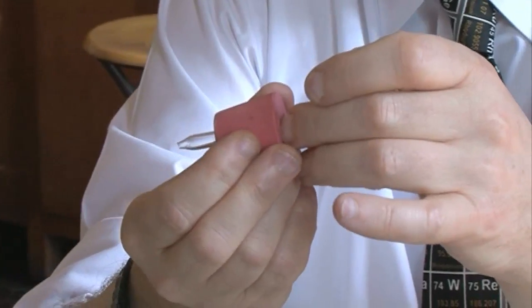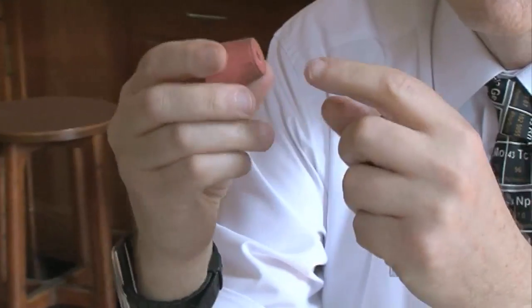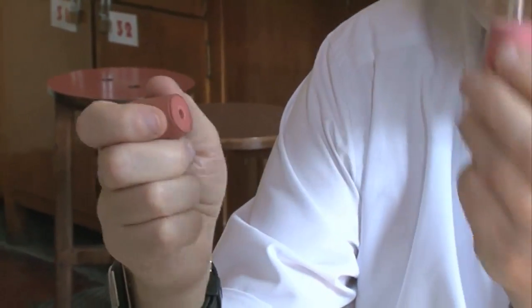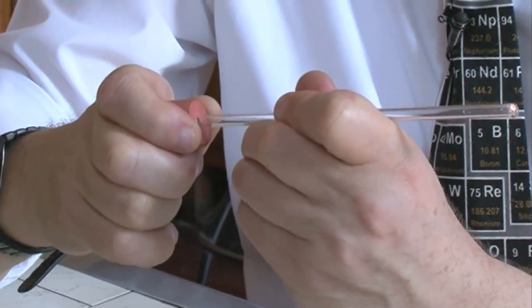You had to put glass tubing through the cork. First you made a hole using a special tool called the cork borer — some people say the cork borer was the greatest invention for chemistry in the whole of the 19th century. Then once you'd made the hole, you had to force the glass tubing into it, and you can see it doesn't go in at all easily.